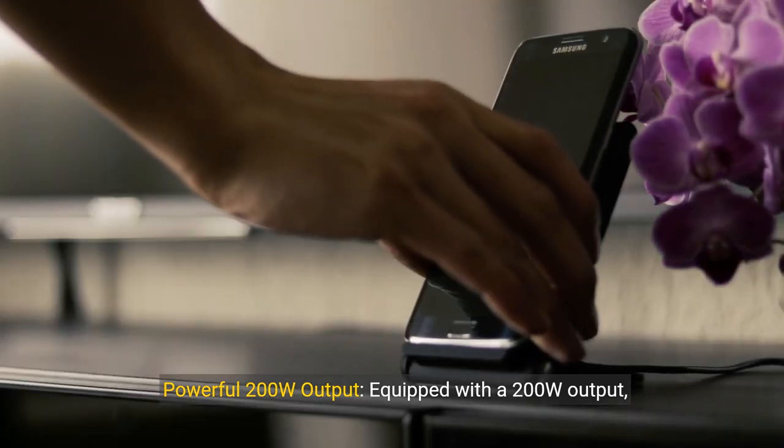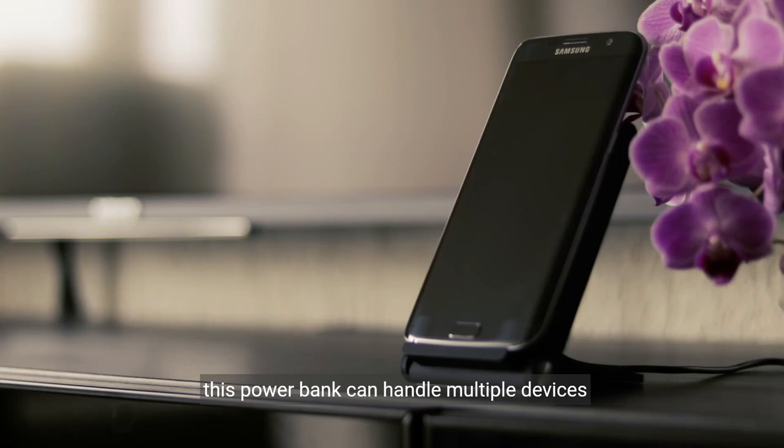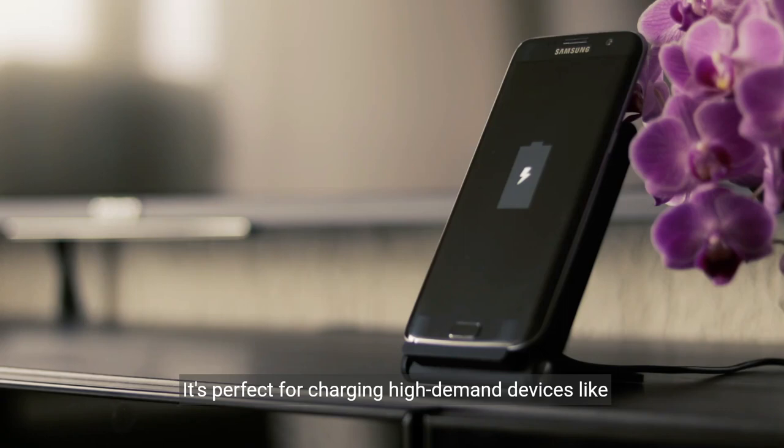Key Feature 2: Powerful 200W output. Equipped with a 200W output, this power bank can handle multiple devices simultaneously, from smartphones to laptops. It's perfect for charging high-demand devices like the MacBook or Dell laptops efficiently and quickly.